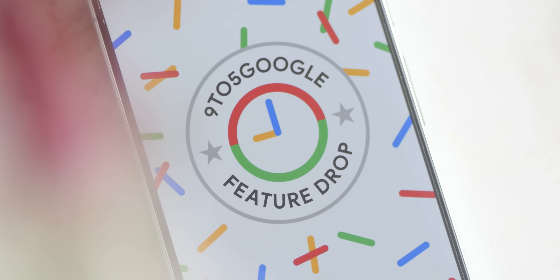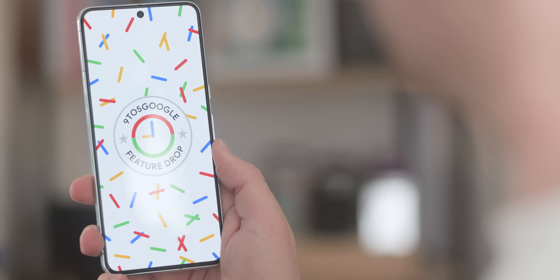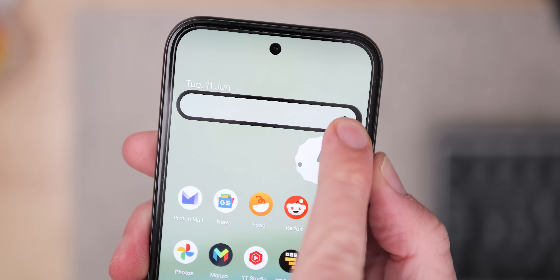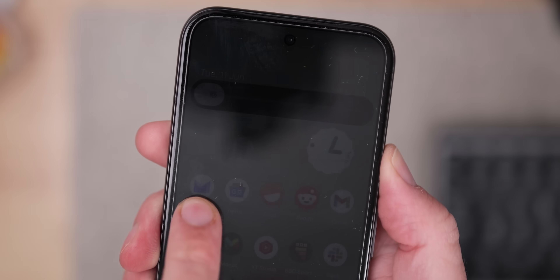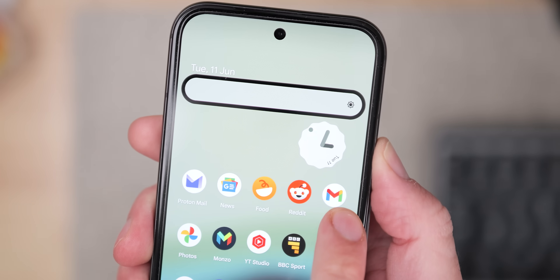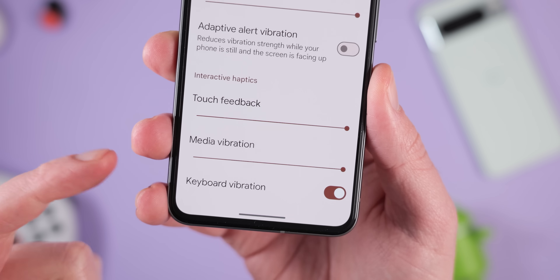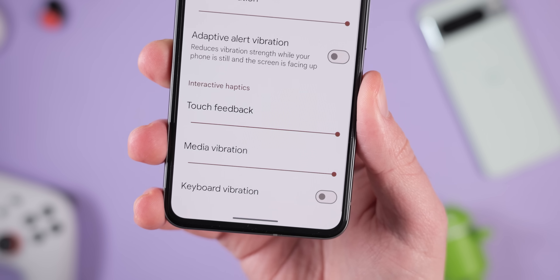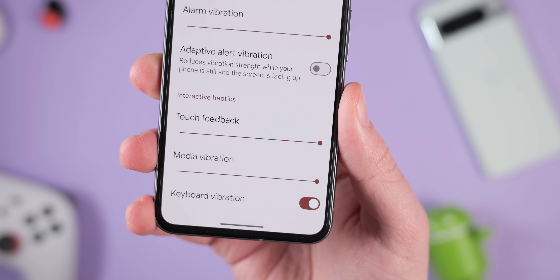QPR beta functionality is also rolling out here. When you install this update, you should get new haptic feedback for the brightness slider that lets you know with a gentle vibration when you've reached maximum or minimum brightness, ensuring you have the perfect screen setting. Additionally, for those who prefer a quieter typing experience, a new toggle allows you to completely disable keyboard vibration — a feature first introduced in the Android 15 beta one update, now arriving in stable Android 14 builds.